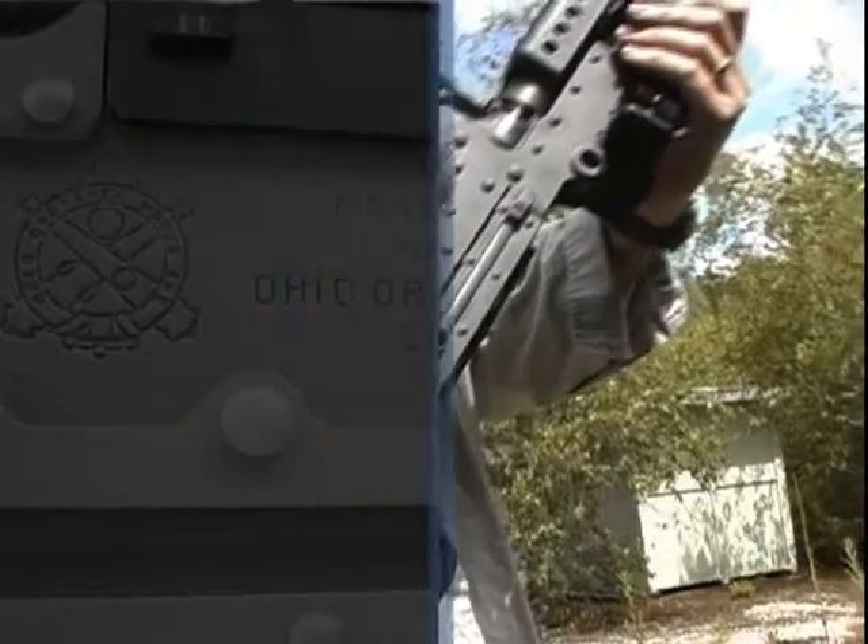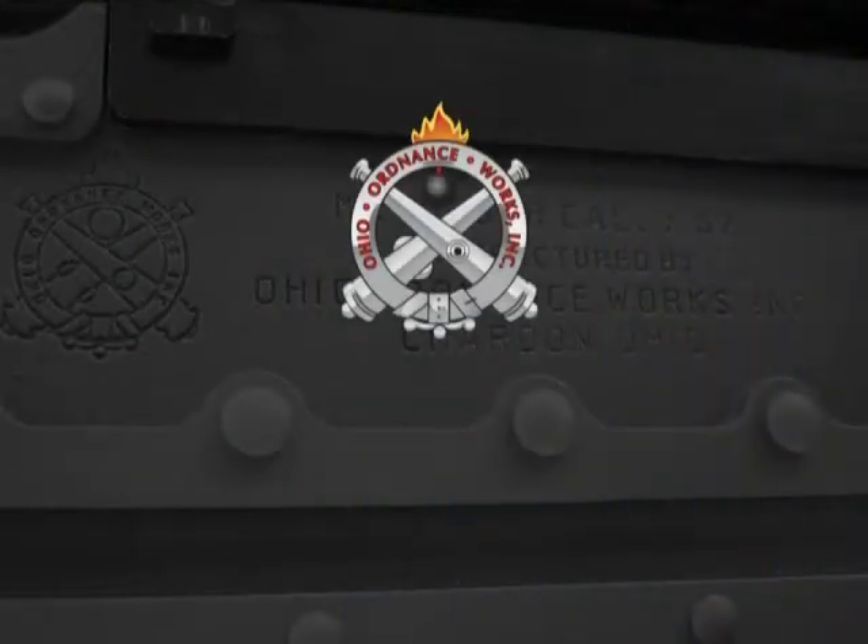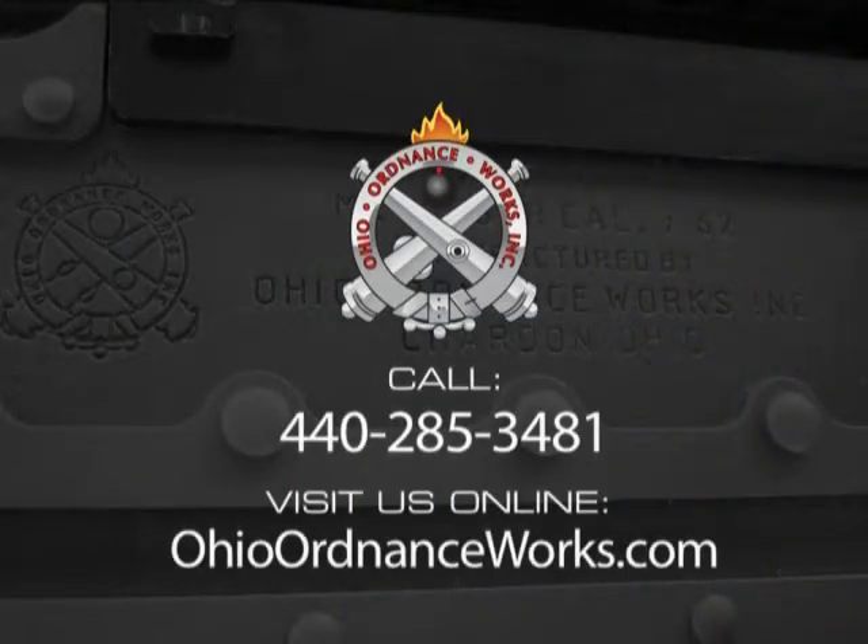For more information about the M240 SLR, contact a sales representative at 440-285-3481 or visit our website, ohioordnanceworks.com.